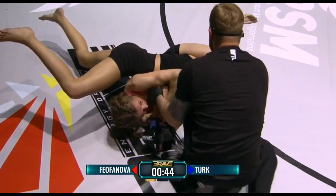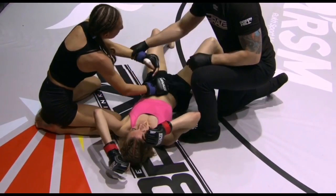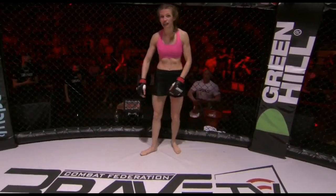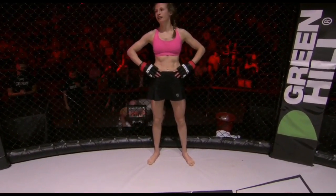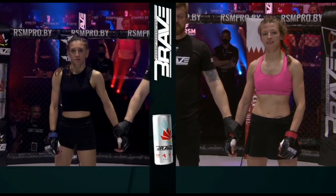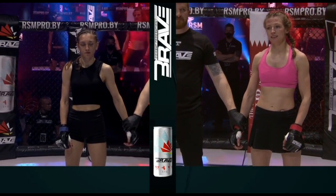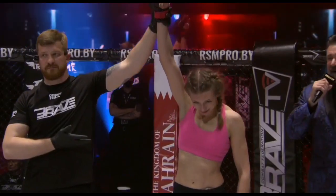Trying to grab the arm — there's the tap! I'm not quite sure if it was the reverse triangle or if it was the extension of the arm. Oh, that was beautiful. Feofanova getting it. This comes to an end at 4 minutes and 23 seconds of the first round. Your winner by triangle choke, Anastasia Feofanova.